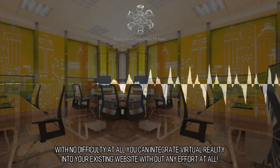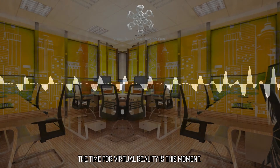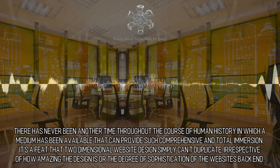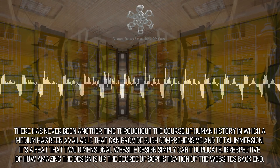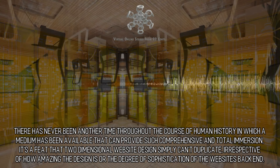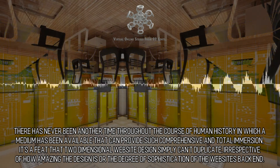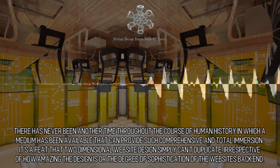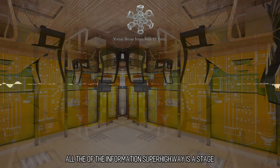Total and complete immersion — the time for virtual reality is this moment. There has never been another time throughout the course of human history in which a medium has been available that can provide such comprehensive and total immersion. It's a feat that two-dimensional website design simply can't duplicate, irrespective of how amazing the design is or the degree of sophistication of the website's back end.